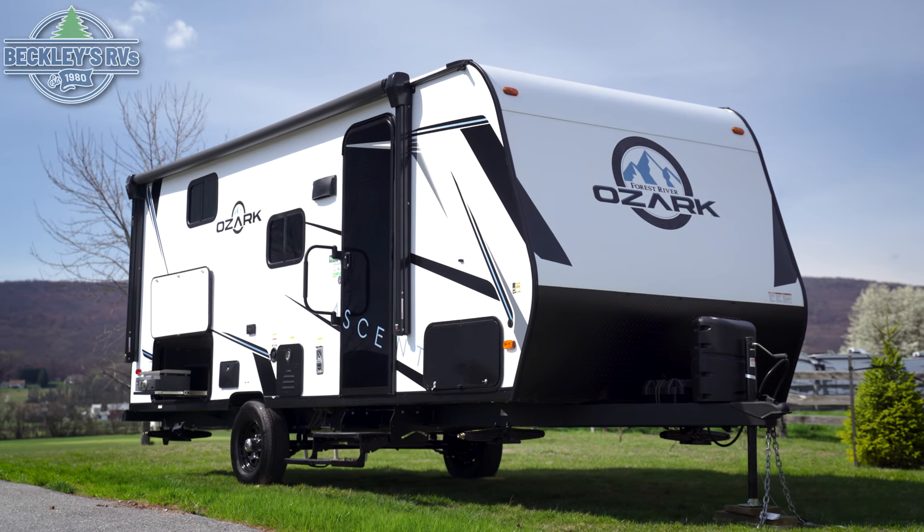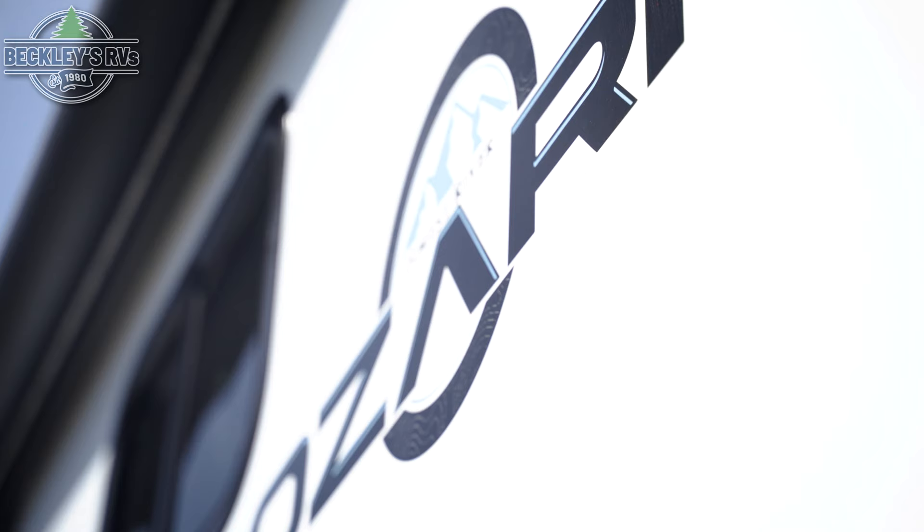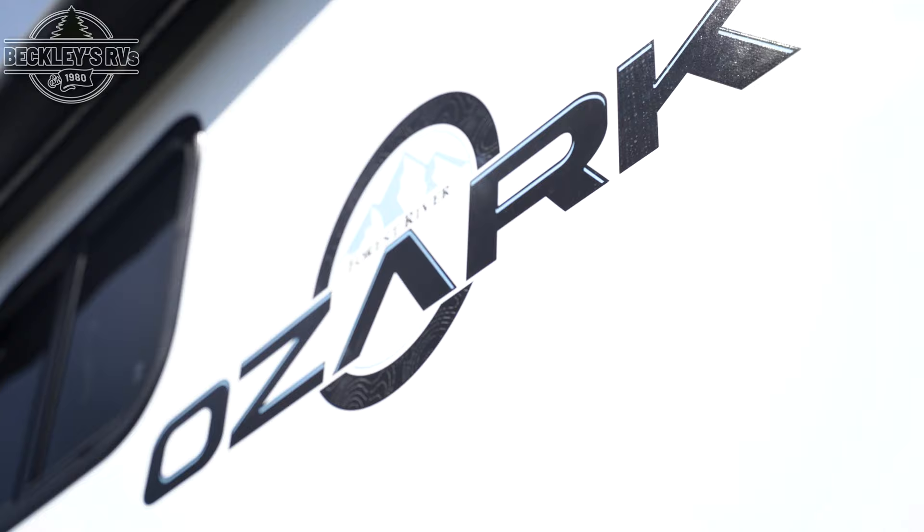This Forest River Ozark 1680 BSKX is available to rent today at Beckley's RVs. Let's take a peek.